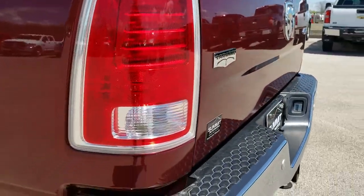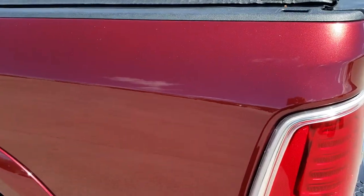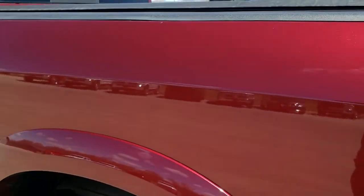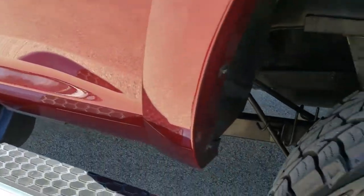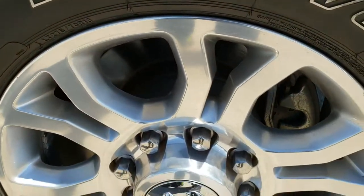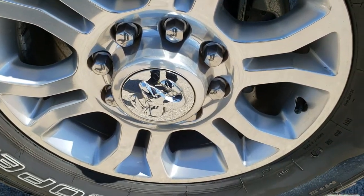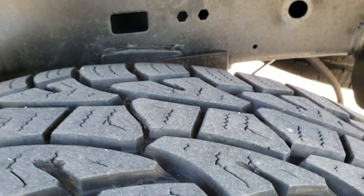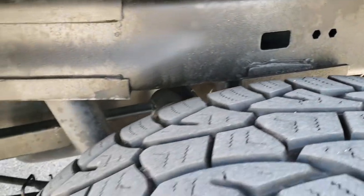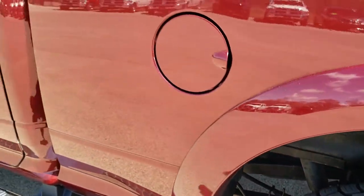As we come around to the driver's side of the truck, it's just as clean as the passenger's side. No dents or dings on this side of the box. Nice fender flares you get with the Laramie package. For full disclosure, this back rim is in nice condition as well. The back tires have just about as much tread as the front tires — maybe just a hair bit less, but still lots and lots of tread left.